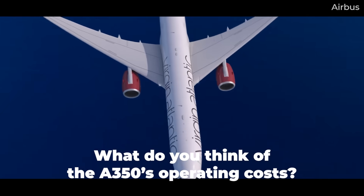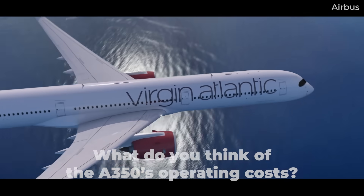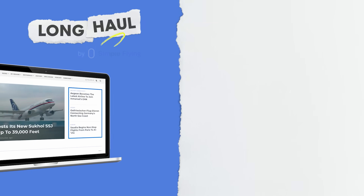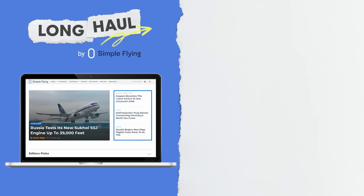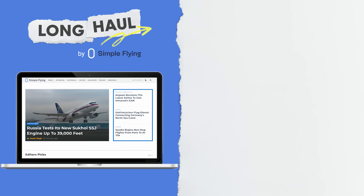What's your reaction to the estimated operating costs of an Airbus A350? Let us know by leaving a comment. Simple Flying publishes over 150 articles every week — if you're looking for the latest aviation news and insights, visit simpleflying.com.